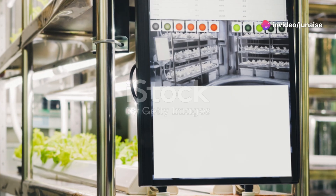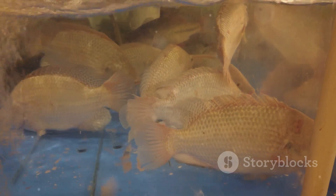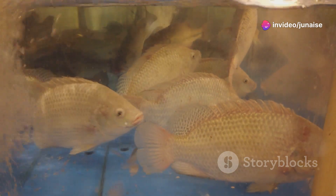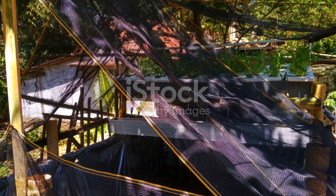Setting up your own system is easier than you might think. You'll need a fish tank, a grow bed, a water pump and some piping. The most popular fish for beginners is tilapia — they're hardy and can tolerate a range of water conditions, making them perfect for newbies. When it comes to plants, leafy greens like lettuce, spinach and herbs are a great start. They grow fast and don't require a lot of nutrients.